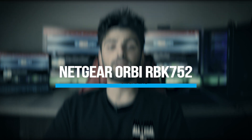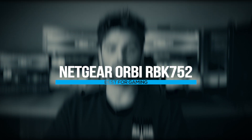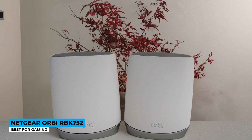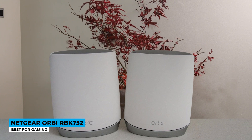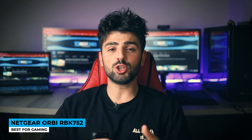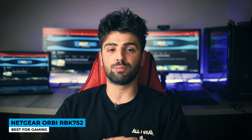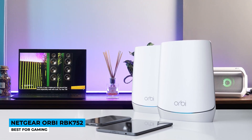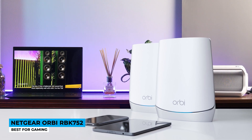The Netgear Orbi RBK752 is the best for gaming. The quality ranks on the top list and the fact that it's more affordable than other products makes it worth experiencing. Having two identical units, each looks huge and heavy, but we care about performance more. There is even a smart parental mode to ensure the safety of your child.